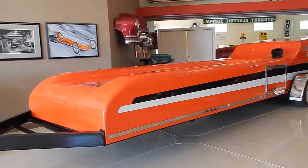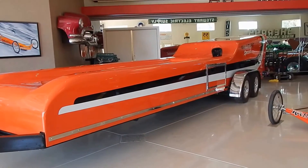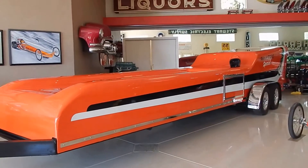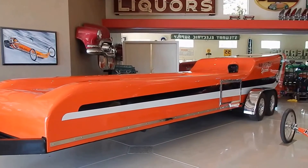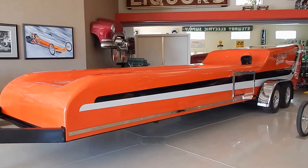All right, we're going to get going with the trailer part of it. It is an original Mr. Ed trailer. They are extremely rare to find. The owner's going to tell us about it and maybe some of its history. It is included with the dragster that we just viewed. Tell us about it.